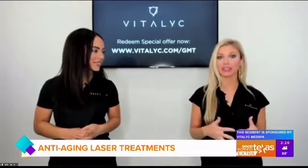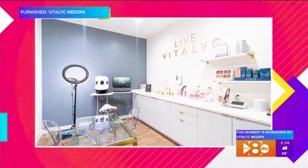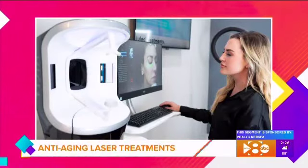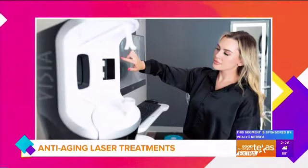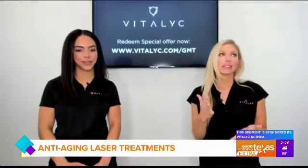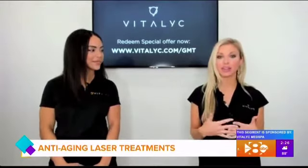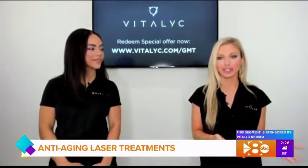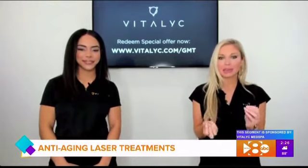A lot of times people are overwhelmed, so we suggest coming in for a consultation. We do a full consultation with the Vizier — we take pictures and scans of your face and skin so we can dive a little deeper to see what may be underneath the skin. It's important to get your plan customized just for you, and with the tools we have here, every client has a little bit of a different laser treatment plan.